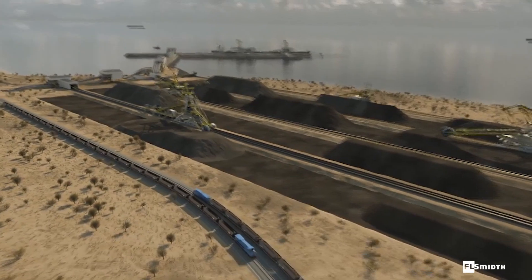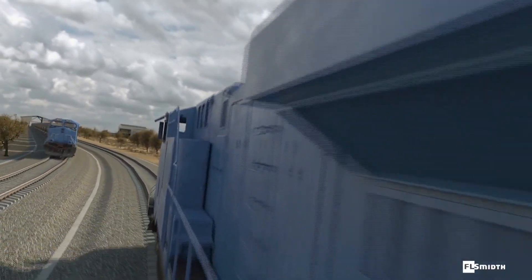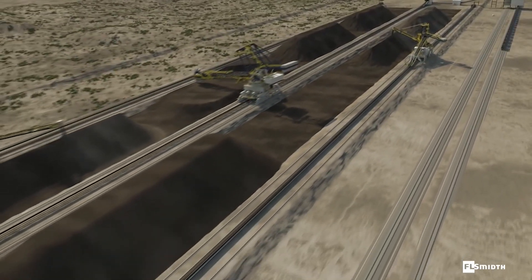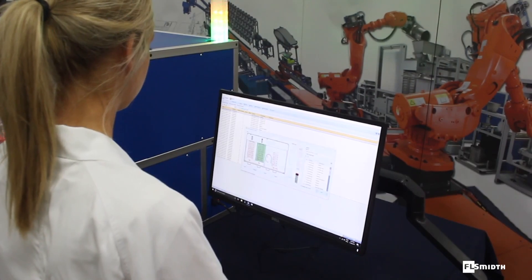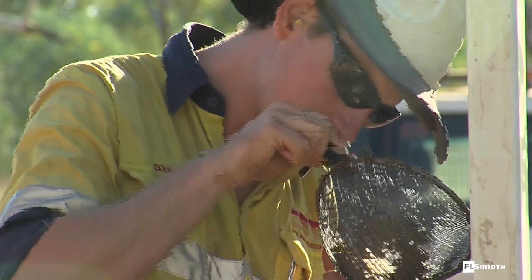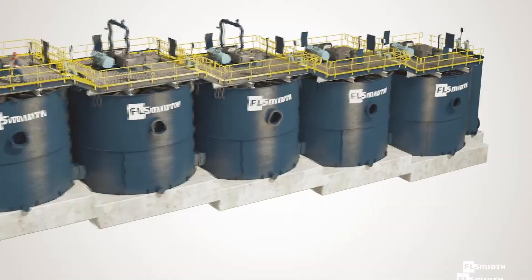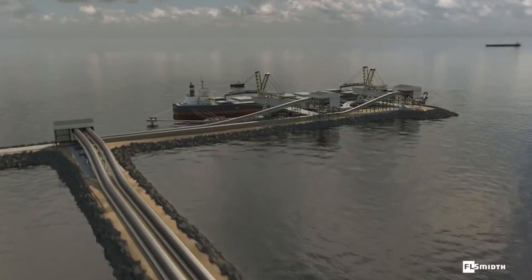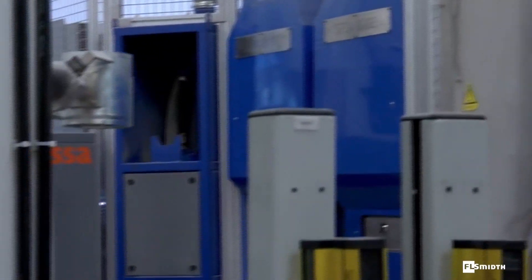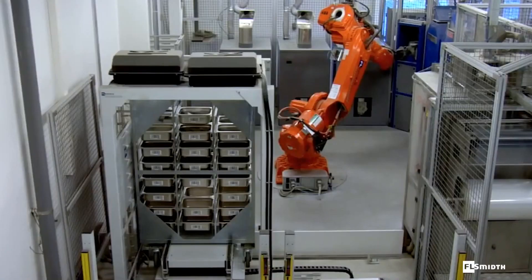Mining operations across the world are facing the challenge to increase productivity while dealing with declining ore grades. Solutions to help meet this challenge include digitalisation and advanced process optimisation. This means it's vital to know your ore characteristics all the way through your processing stages, from the mine and process plant to the final product ready for shipment. You need to access this information quickly and to sample, prepare and analyse your ore safely and accurately at the lowest possible cost.